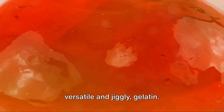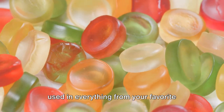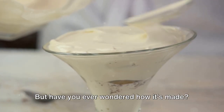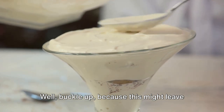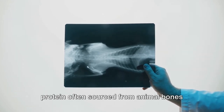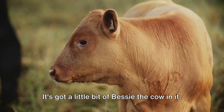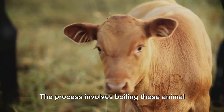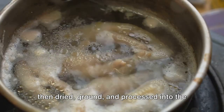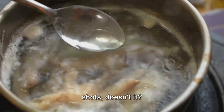Bouncing into number three, we have the versatile and jiggly gelatin. This seemingly innocent ingredient is used in everything from your favorite gummy candies to creamy desserts. But have you ever wondered how it's made? Well, buckle up, because this might leave a sour taste in your mouth. Gelatin is derived from collagen, a protein often sourced from animal bones and hides. That jiggly, fruity dessert you love? It's got a little bit of Bessie the cow in it. The process involves boiling these animal parts to extract the collagen, which is then dried, ground, and processed into the gelatin we use in cooking. Well, that puts a new spin on jello shots, doesn't it?